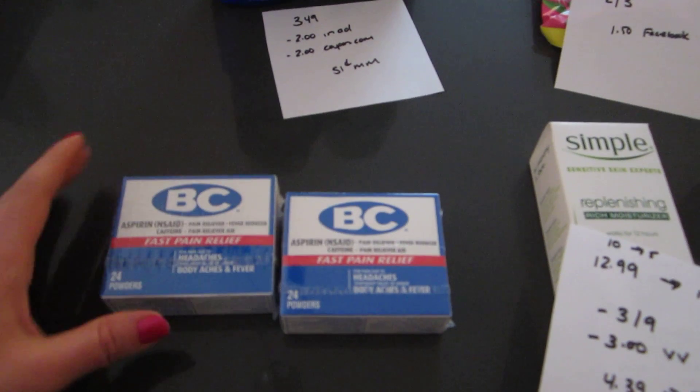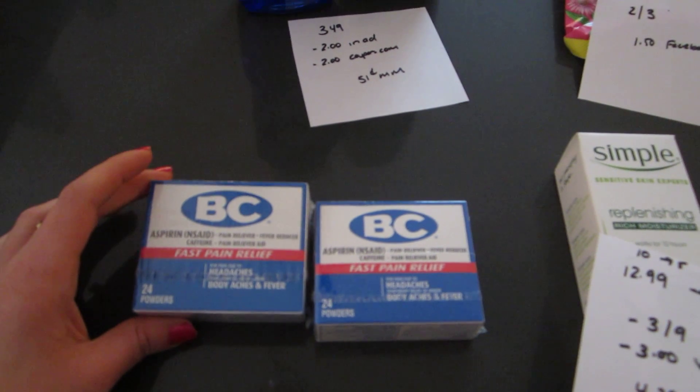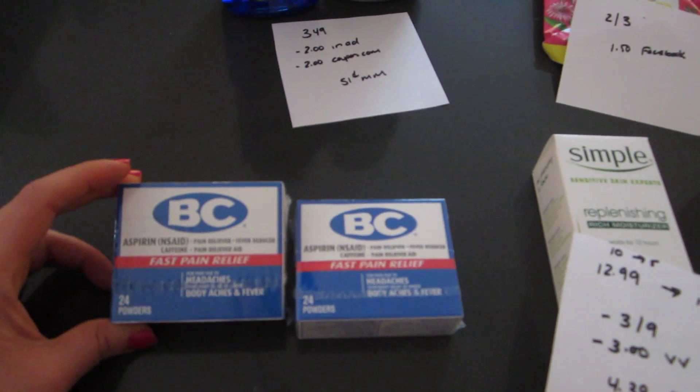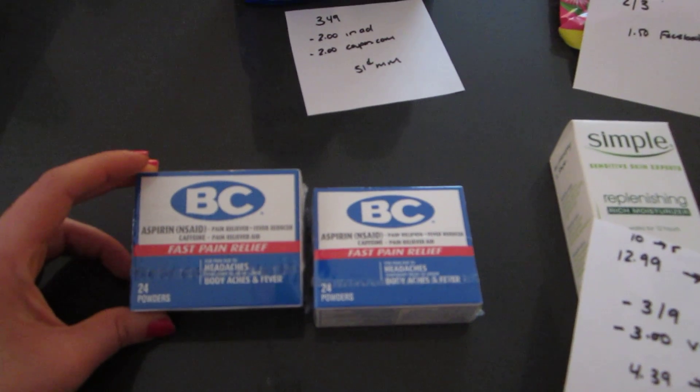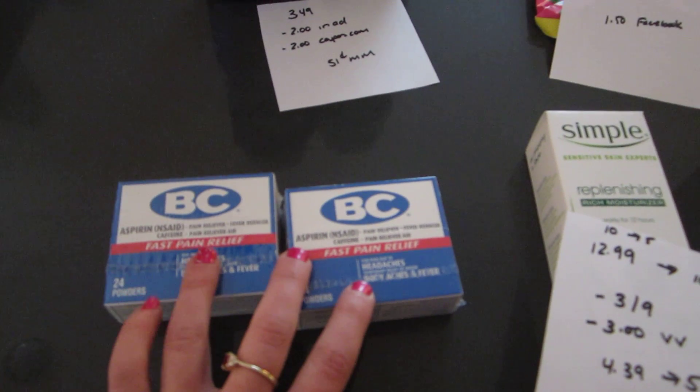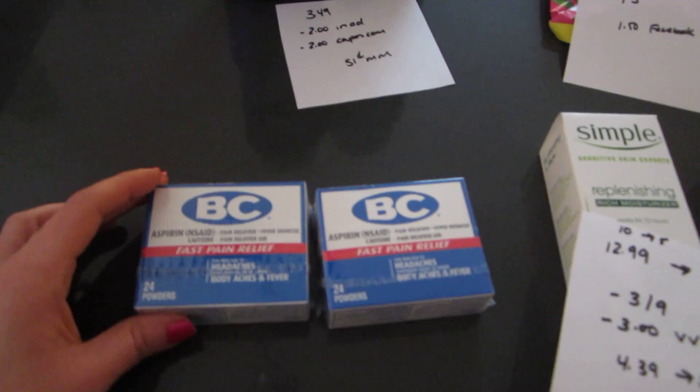But I did purchase two of them. It was $4.99 and $2.49. I had two of the $1 manufacturer coupons that you can get on the BC Powder website, but only one of the $3 up rewards printed, so it must be $3 when you purchase the two — just be aware of that.